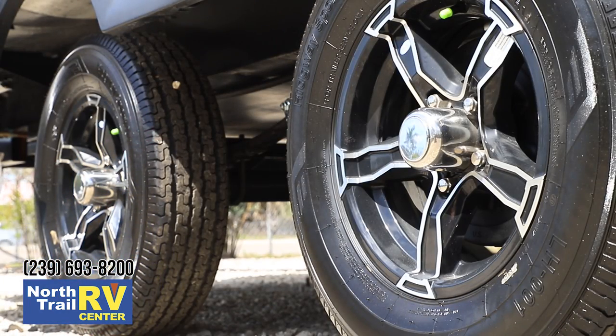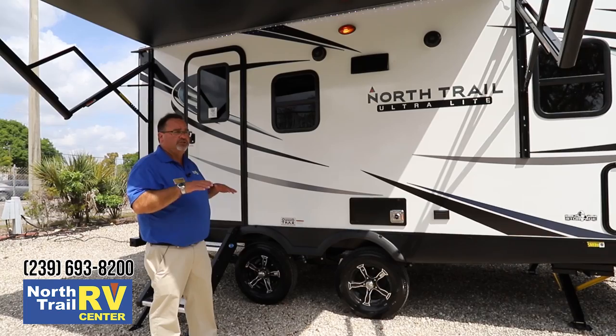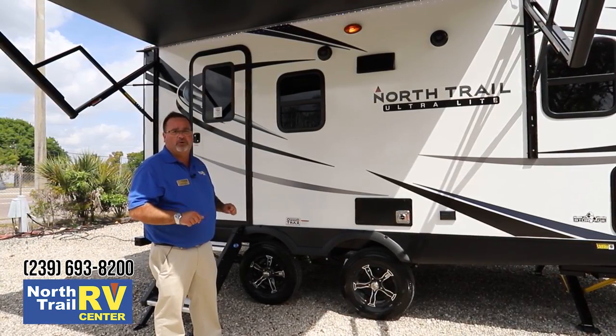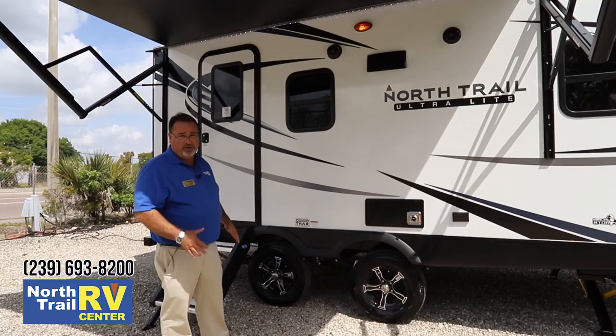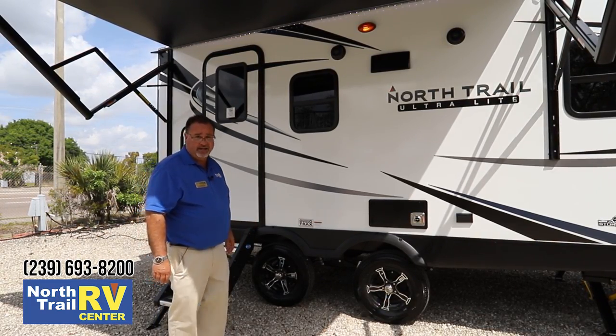As we make our way around, you'll see this axle setup is different than just about any other conventional trailer you'll find. It's a wide track suspension, which makes this that much more stable going down the highway, and it's also great when you're setting it up - it adds a lot more stability to the trailer on your site.